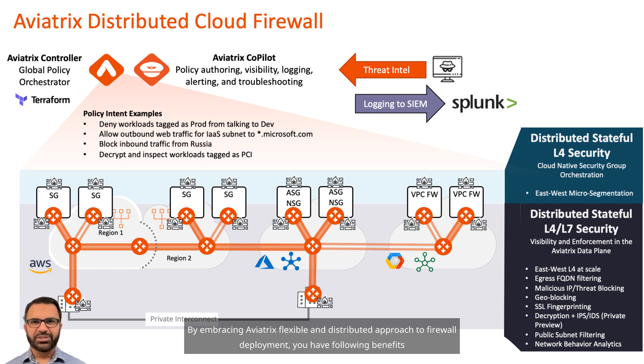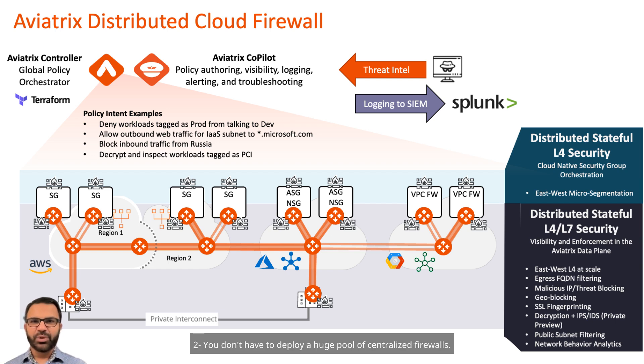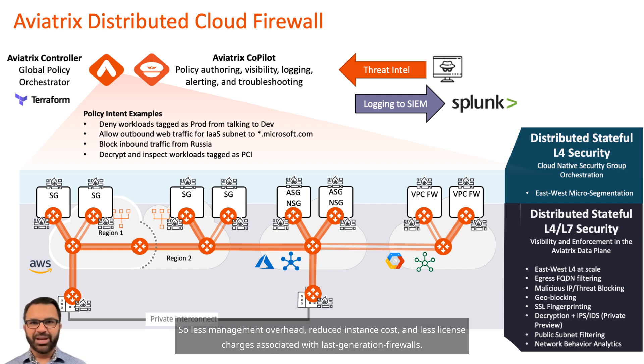By embracing Aviatrix's flexible and distributed approach to firewall deployment, you have the following benefits. First, you can significantly enhance the security posture and effectively safeguard your cloud applications and infrastructure. Second, you don't have to deploy a huge pool of centralized firewalls, so there is less management overhead, reduced instance cost, and less license charges associated with last-generation firewalls. Third, you also save on egress charges to send traffic to a centralized firewall for inspection.